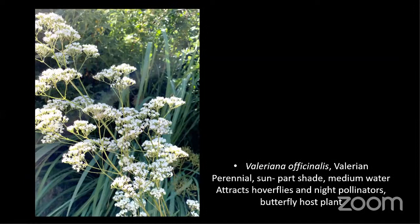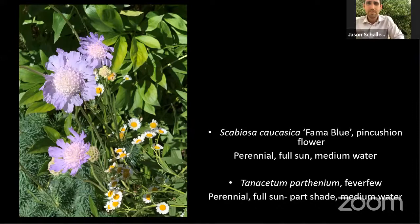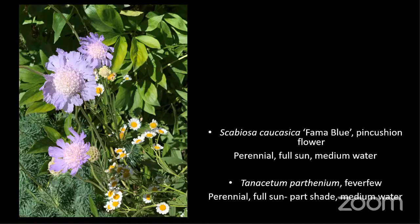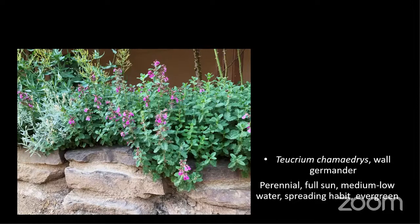Thank you both. If you have any questions, just type them into the chat box and we'll get them answered. Thank you everyone for watching — please come down and visit us at the Biopark. Be sure to bring a mask. At the end of the slideshow you can see both Jason and Maria's email addresses, and we're always happy to answer questions through email. We really appreciate you taking some time to learn about plants and pollinators with us. Happy gardening!